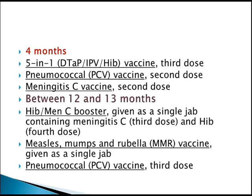At 4 months, the 5-in-1 DTaP/IPV/Hib vaccine is given again, along with the 3rd dose of the pneumococcal vaccine and the 2nd dose of meningitis C vaccine.